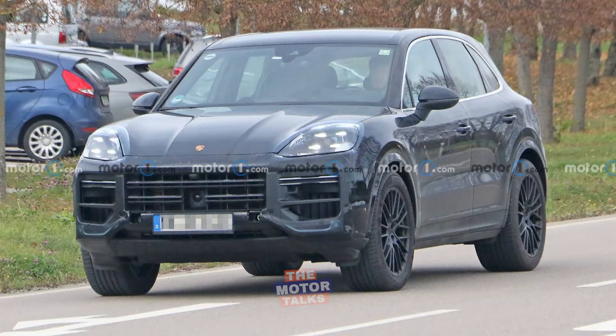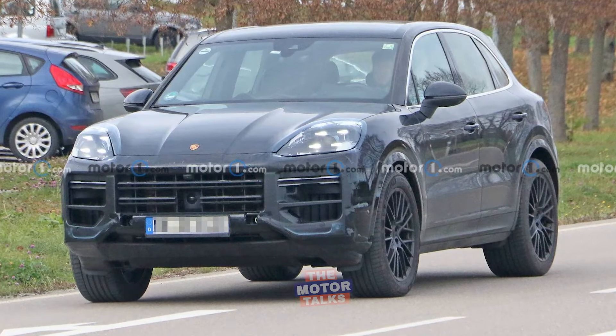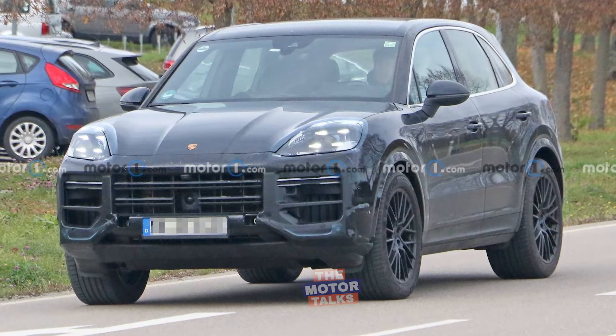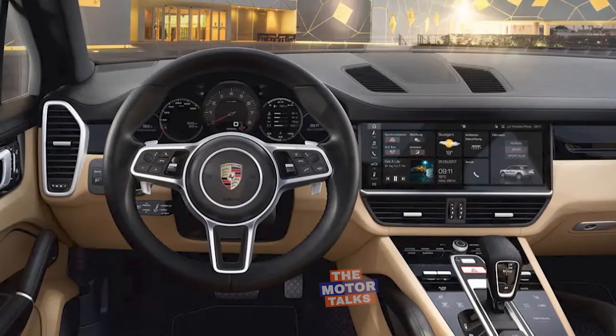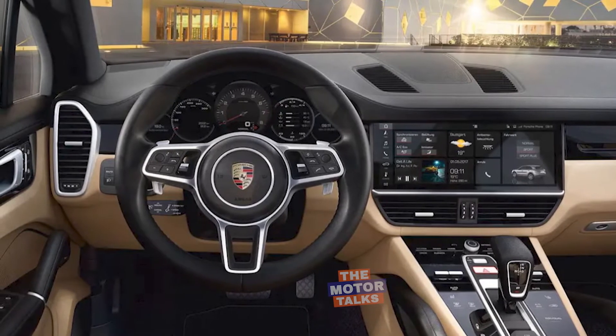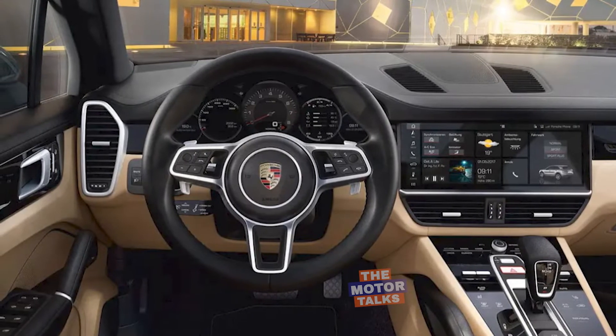The brake lights appear to be larger on the refreshed Cayenne because their lamps extend nearly to the middle of the hatchback. Earlier photos offer a look inside the refreshed crossover — the updated Cayenne has a new infotainment screen and very few physical controls. The center console also receives a new look, including a gear shift with a minimalist design like the one in the latest 911.